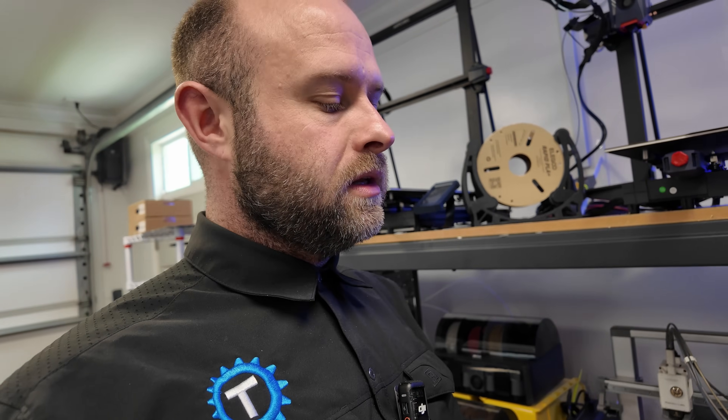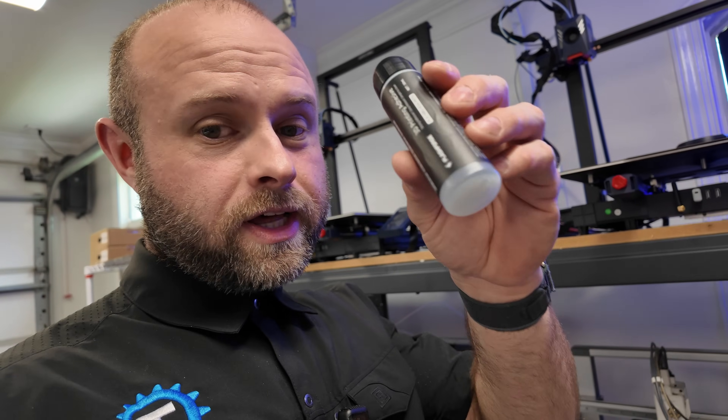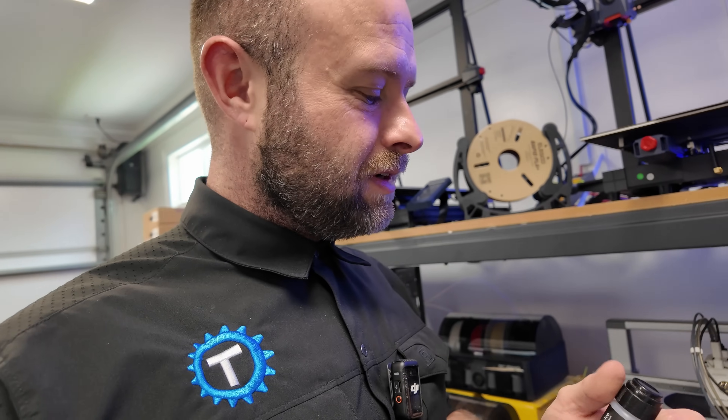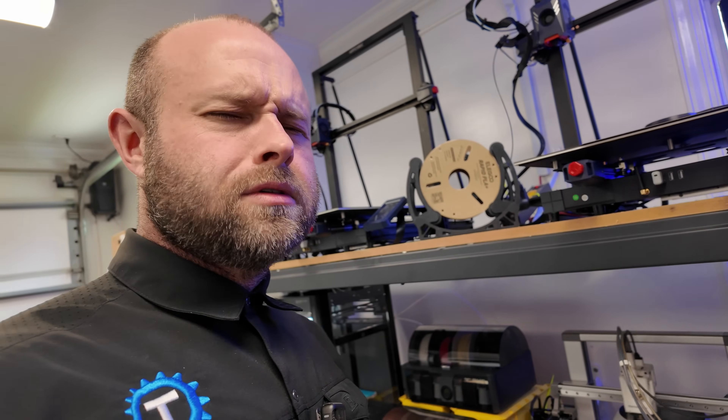I know I wasn't really an adhesive guy. I appreciate all the comments in the last few videos about what adhesive to use. I've been using this stuff from FlashForge — this liquid stuff works pretty good. It smells so good.